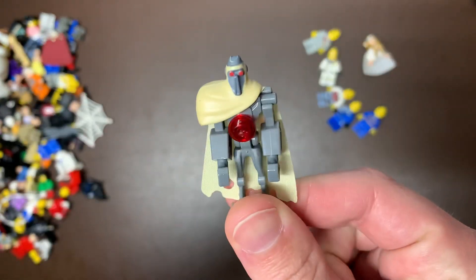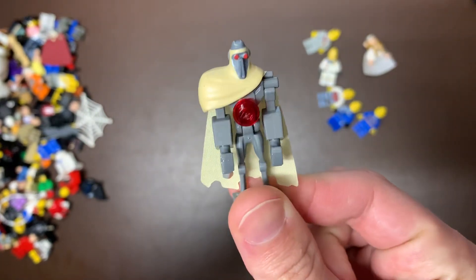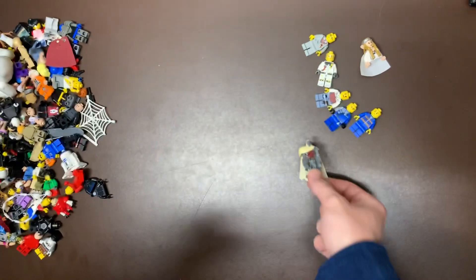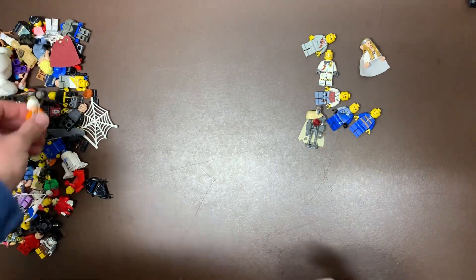This is a great one — we do have a Magna Guard with cape in perfect condition. These guys are about 13 bucks or so with the staff, and I'll just have to make one of his staffs. I usually like to sell mine with accessories.